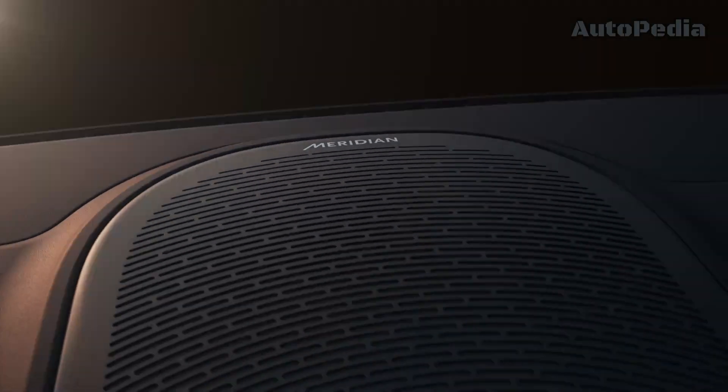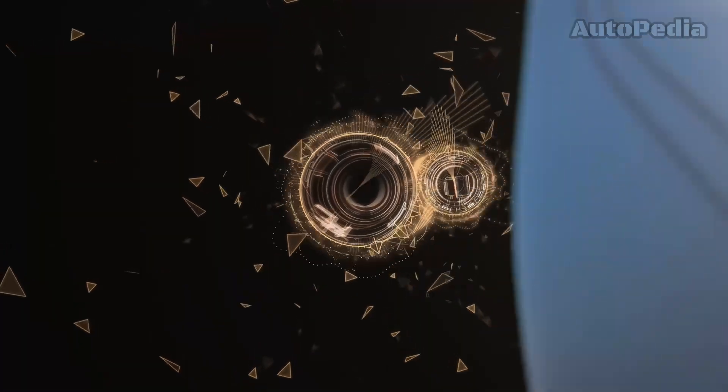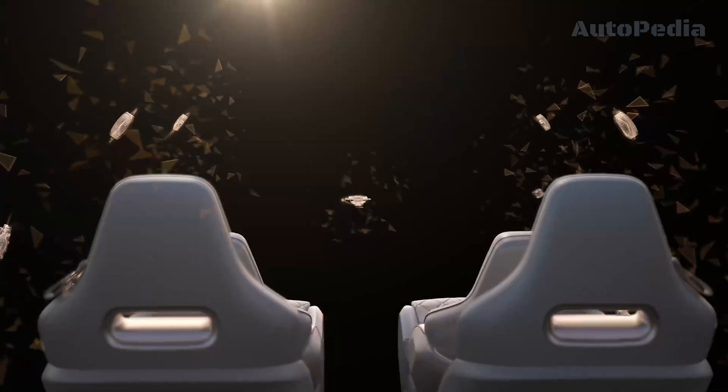A 50-50 front-to-rear weight distribution ratio and a 0-to-100 km/h acceleration within 3 seconds will deliver an amazing sensation when driving this beautiful, luxurious vehicle.